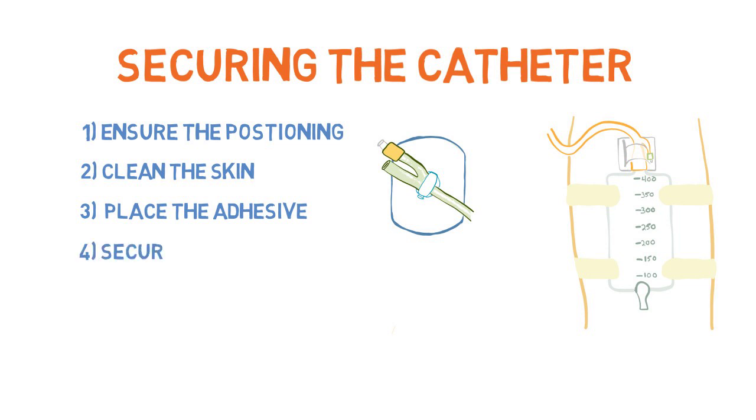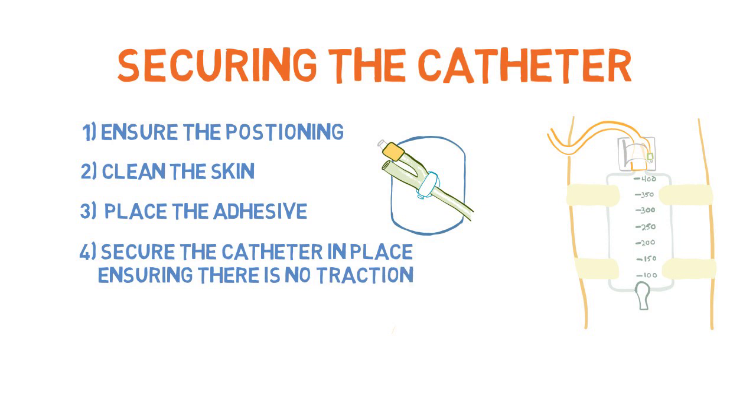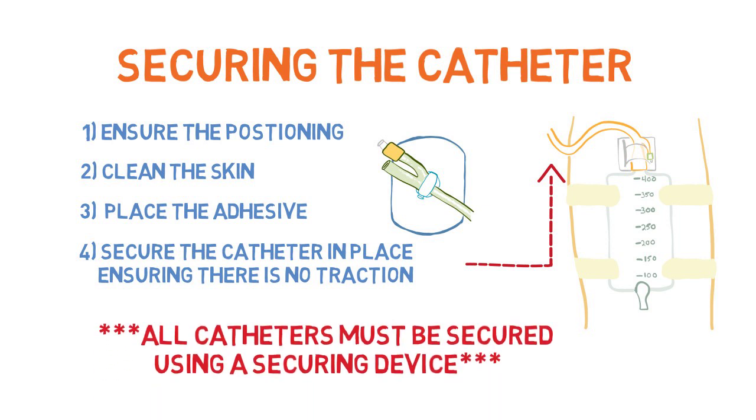Next, secure the catheter, ensuring that there is no traction placed on the Foley. If traction is placed, this can lead to bladder neck injuries or penile erosion. Although securing a catheter may seem trivial, it is very important in order to prevent traumatic removal and other complications.